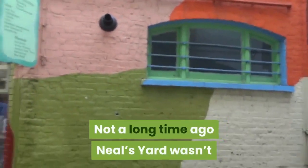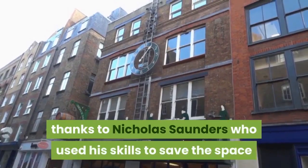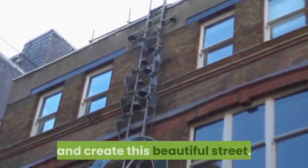Not a long time ago, Neal's Yard wasn't as Instagram-perfect as it is now. Thanks to Nicholas Saunders, who used his skills to save the space and create this beautiful street.